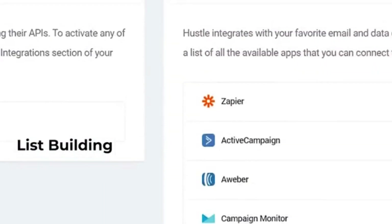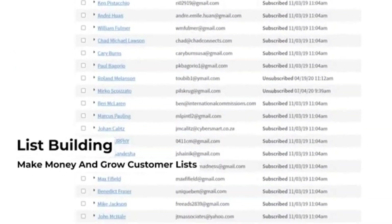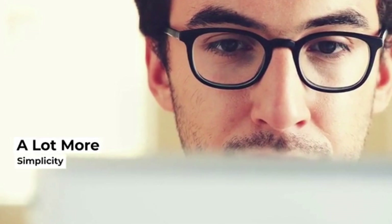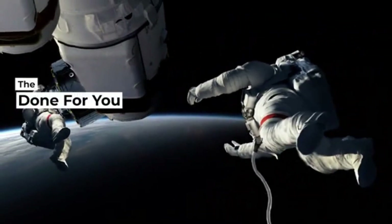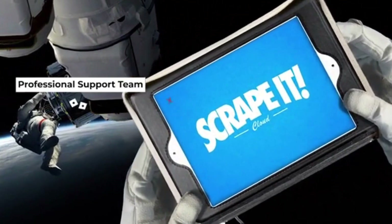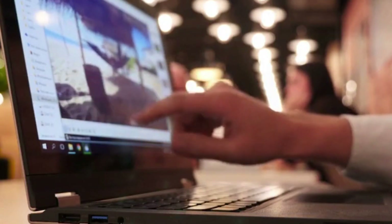You also get integrated list-building systems so that you can make money and grow customer lists at the same time. And there's a lot more under the hood. But the true beauty of this software is in its simplicity — everything's done for you. The sky's the limit. And because your success is the only thing that matters, you're covered by our professional support team and a complete step-by-step video training.